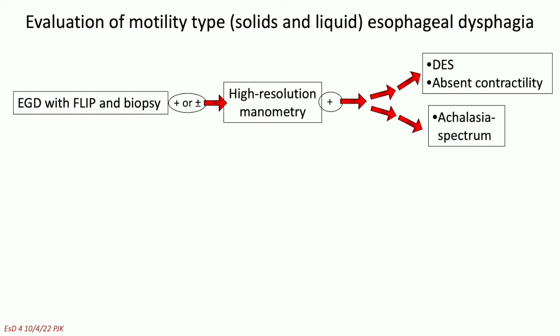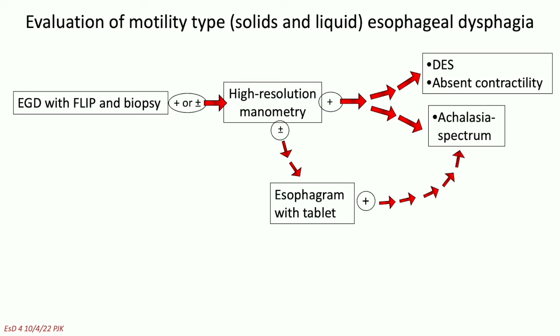Now we're getting into solid and liquid dysphagia, and I'm going to focus primarily on the motility aspect. High-resolution manometry has told us a lot about the achalasia spectrum, and has informed us about spastic disorders and absent contractility, although this remains a very difficult area. There is no gold standard when talking about motility disorders. In fact, there's FLIP and there's an esophagram, and these are three complementary studies. A lot of times the diagnosis is not entirely clear, and you're going to end up using two or even all three of these.